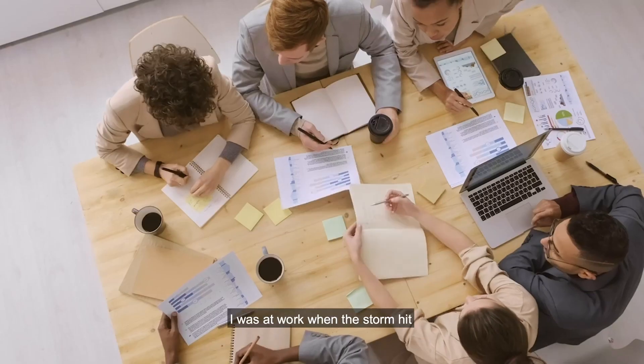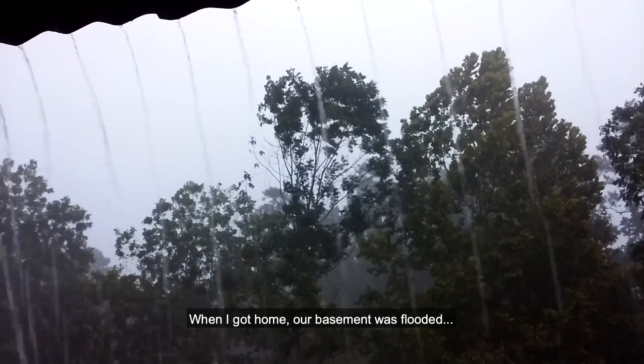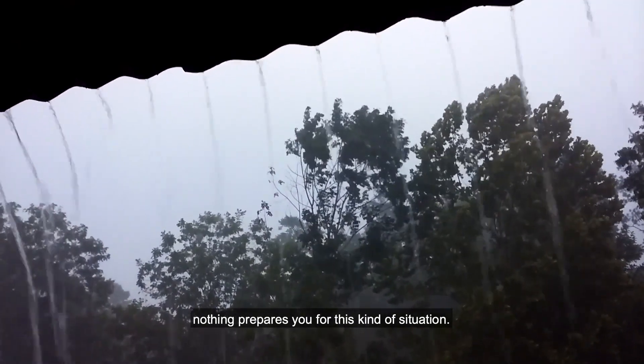It started to rain. At first it was gentle, but then it rained unlike any day before. I was at work when the storm hit. I had no idea what was happening at home. When I got home, our basement was flooded. Nothing prepares you for this kind of situation.